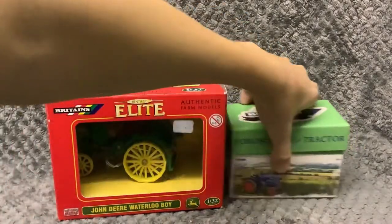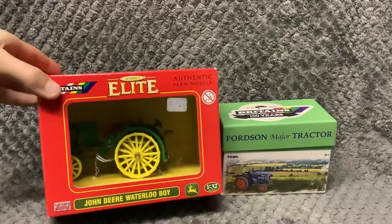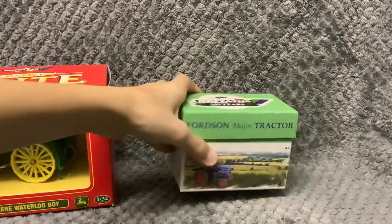Now we have Britain's tractors — one of them's a Britain's Farm Waterloo John Deere tractor, and one of them's a 100th year anniversary one.